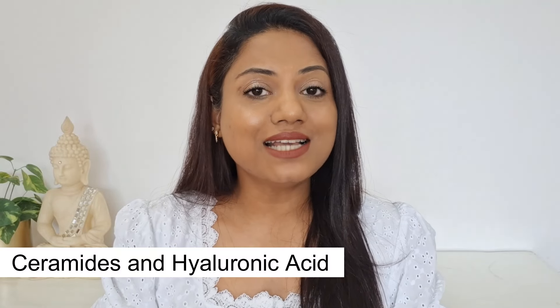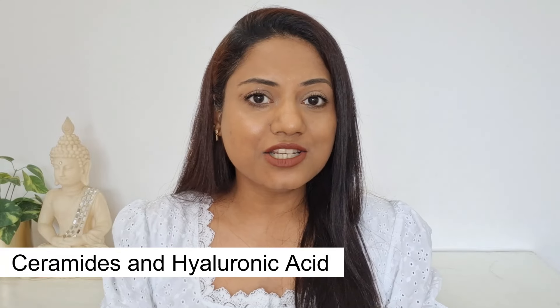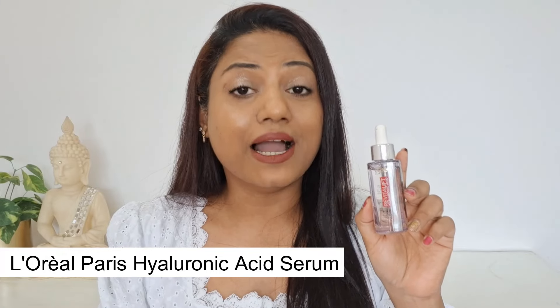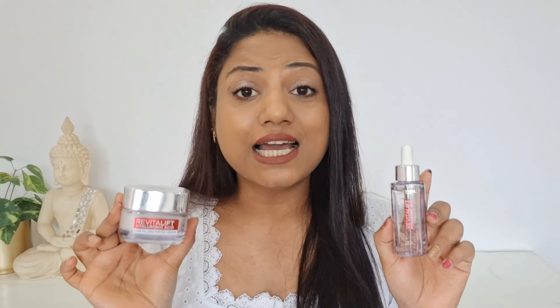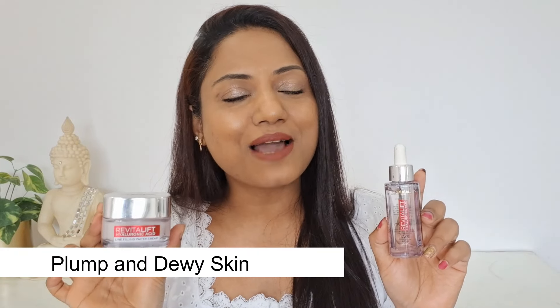The two most common ingredients generally used when you have a compromised skin barrier are ceramides and hyaluronic acid. When I researched for products that had these ingredients, I discovered the L'Oréal Paris Hyaluronic Acid Serum, which is the world's number one serum, and now they have also introduced a water cream. These are the only two products I've been currently using that have transformed my dull and lifeless looking skin to this plump and dewy looking skin.